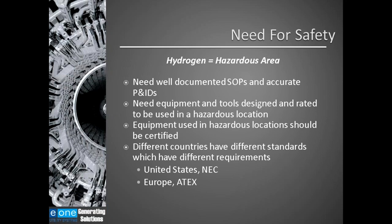Because of the conditions listed, it is very important that safe practices are documented and followed. Hydrogen equals hazard. You need well-documented standard operating procedures and accurate P&IDs — piping and instrumentation drawings. You need equipment and tools designed and rated to be used in hazardous locations, and equipment used in hazardous locations should be certified for that type of location. Different countries have different standards: the United States follows the North American Electric Code; in Europe they follow ATEX or IEC-EX; and countries such as Russia and South Korea have different standards.